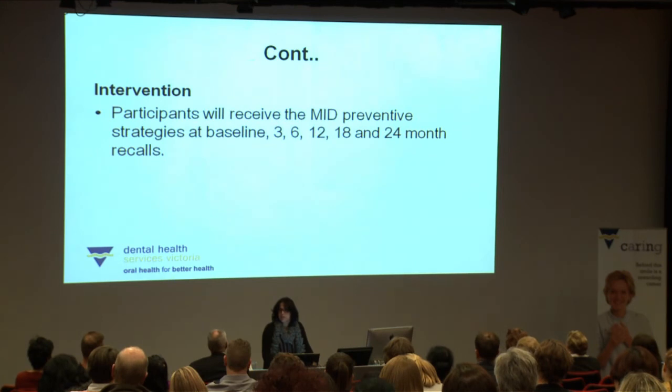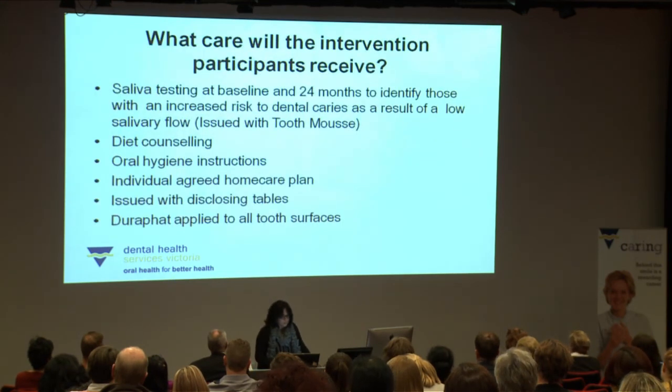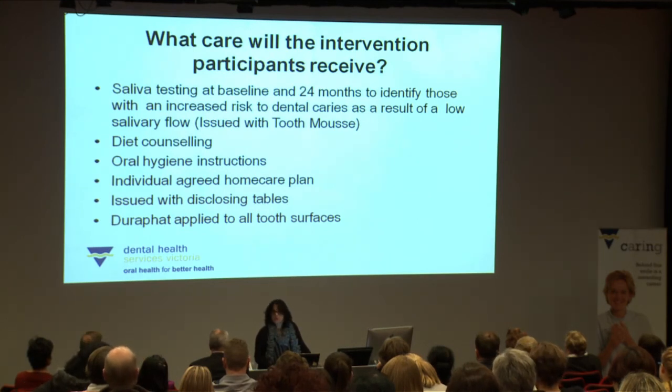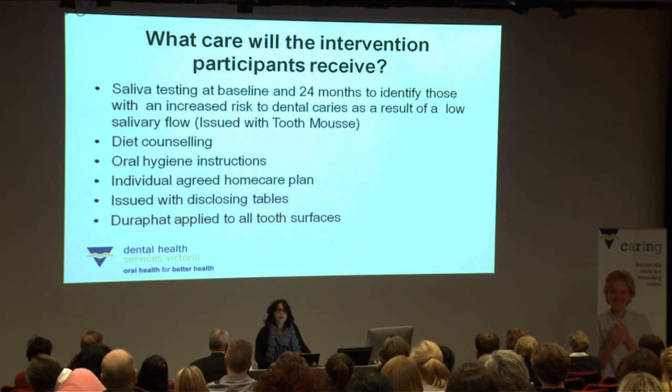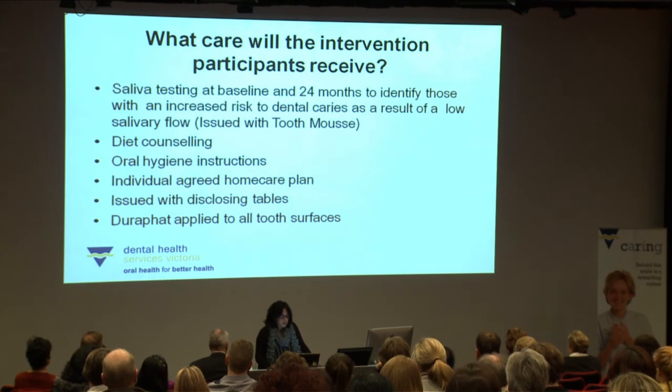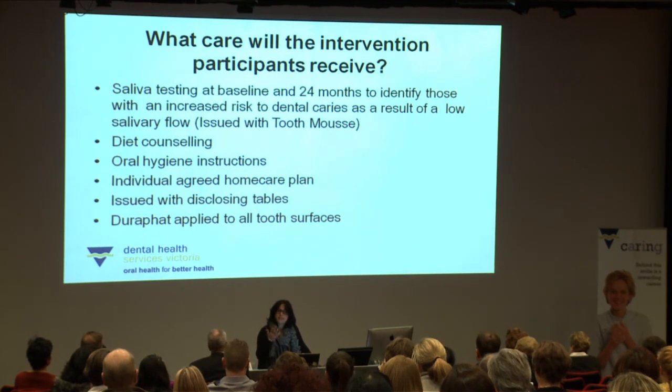Intervention participants will also have saliva testing done at baseline and again at 24 months to identify those at increased risk of dental caries due to low salivary flow — and if indicated, they'll be issued with tooth mousse. They'll receive diet counselling, oral hygiene instructions, and an individually agreed home care plan where the DA works with the patient to set achievable goals. They'll be issued disclosing tablets to take home, advised to use one once a week so they can themselves assess how well they're doing with brushing and flossing. Fluoride varnish will be applied to all tooth surfaces.